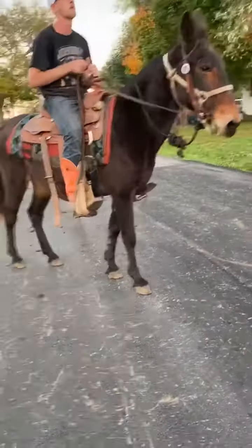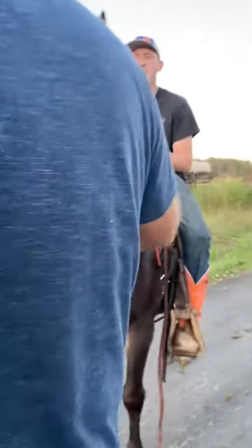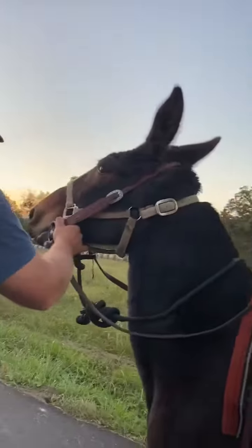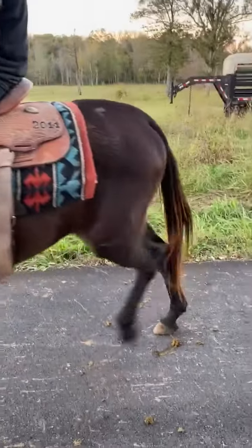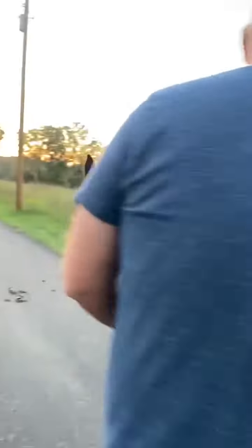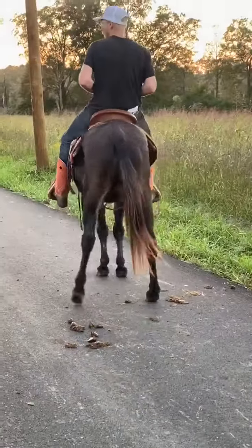No bumps or blemishes that I can see. Super nice dude — just stands still before you get on him, and he'll sit there until you get your feet in and start. I'd call him 12 years old, not 10 — 12. Tag number 2150.